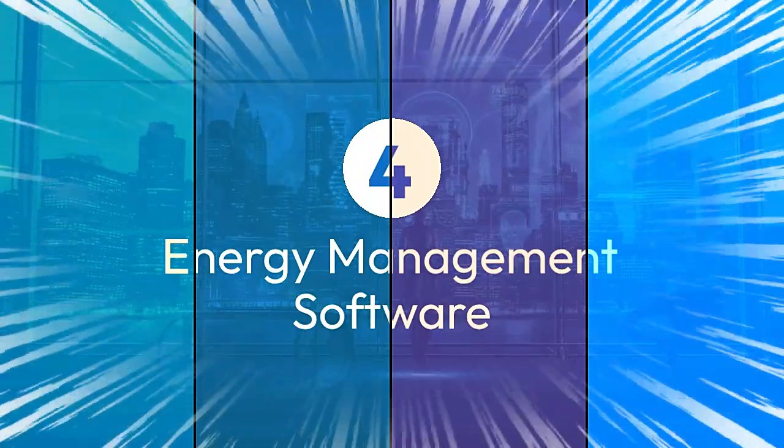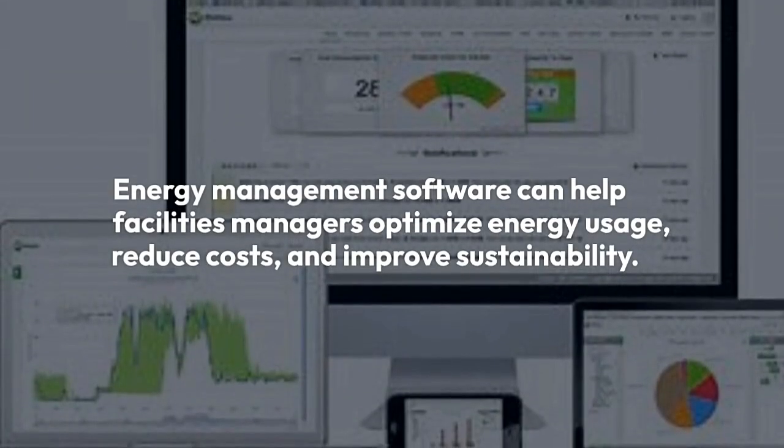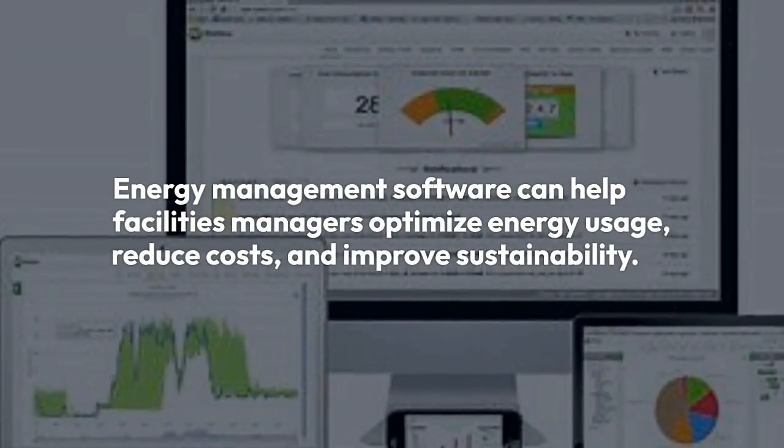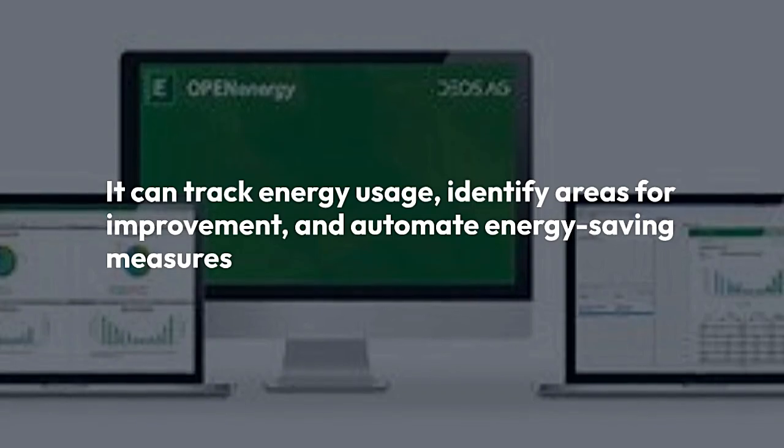4. Energy Management Software. Energy management software can help facility managers optimize energy usage, reduce cost, and improve sustainability. It can track energy usage, identify areas for improvement, and automate energy-saving measures.